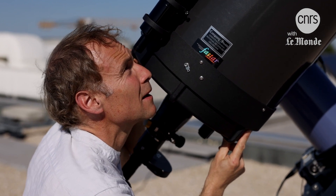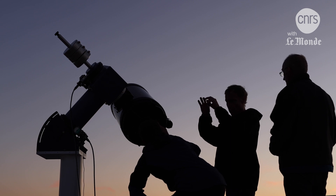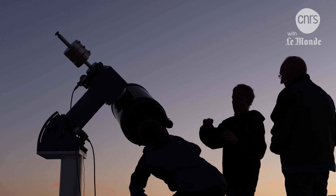Emmanuel Beaudoin is one of them. He pointed his telescope from Paris. Mars is a planet that we can't photograph very often since it only approaches the Earth once every two years. That's when we have the largest apparent diameter and we can see many things on its surface and in its atmosphere.